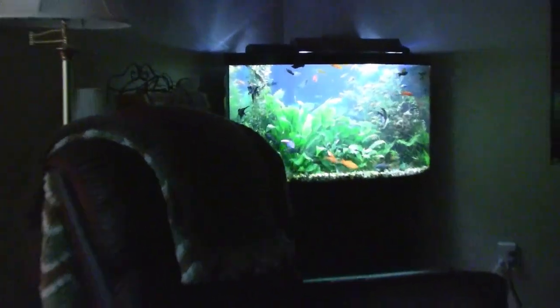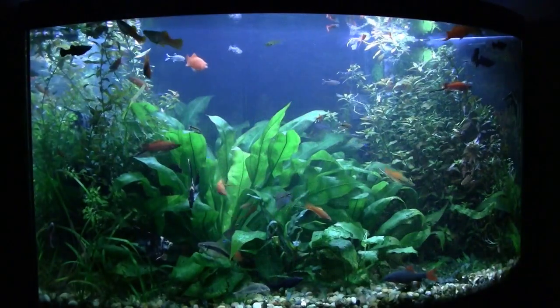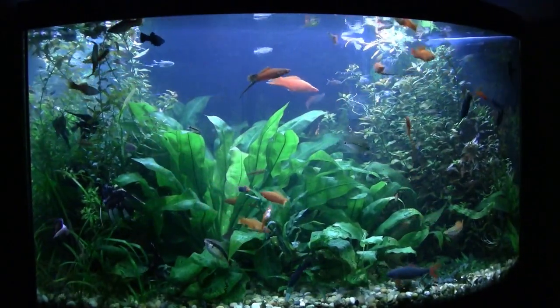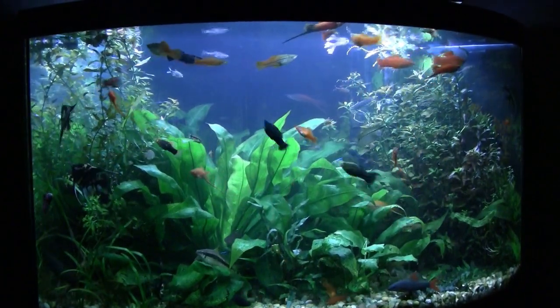Well, it's holiday season, wishing you all a beautiful holiday season wherever you are in the world. In this case, the corner tank. And so here in the tank, nothing especially new. I really am pleased with the swordtails that have grown up so nicely.